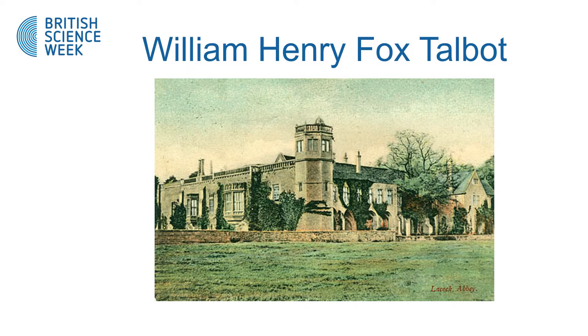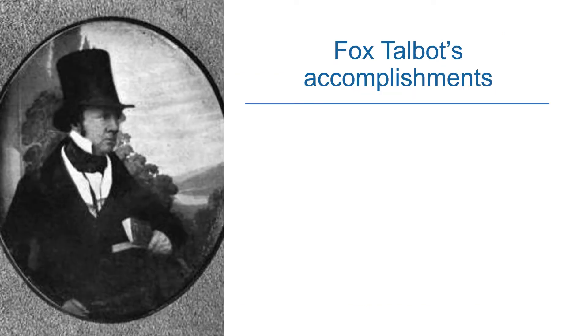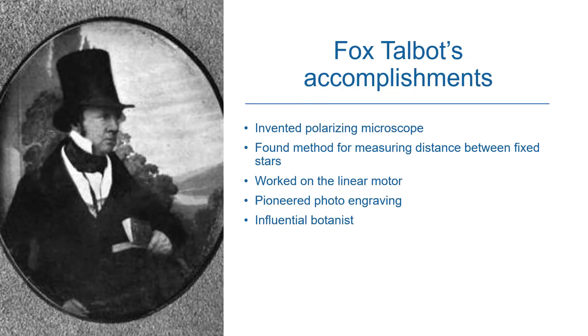Our famous scientist was born in 1800 and lived and worked in beautiful Laycock Abbey. His name is William Henry Fox Talbot. William Fox Talbot was incredibly accomplished in so many areas.